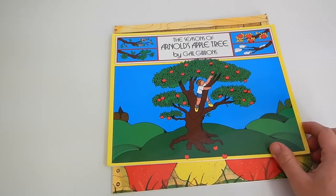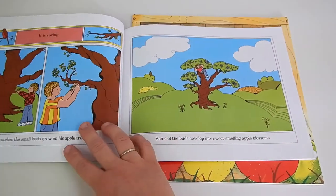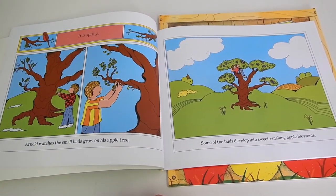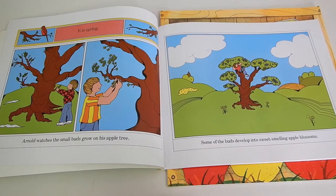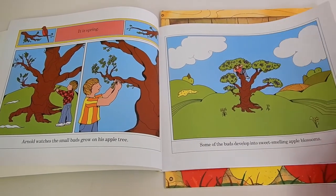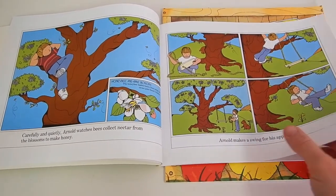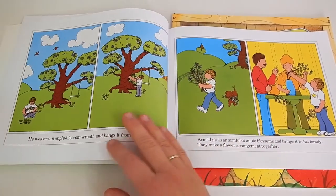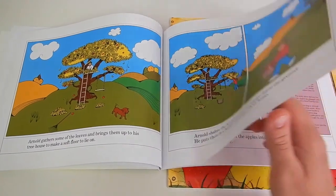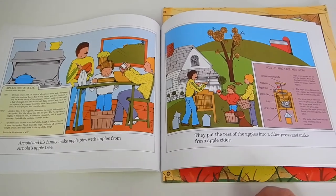Next we have The Seasons of Arnold's Apple Tree by Gail Gibbons. If you aren't familiar with Gail Gibbons, she's a really great nonfiction author and her books are perfect for homeschooling. Arnold has a special apple tree that he takes care of all throughout the year. This book is wonderful for going over the different seasons and describing what an apple tree is like during each one. It even includes a recipe for apple pie and covers how a cider press works.